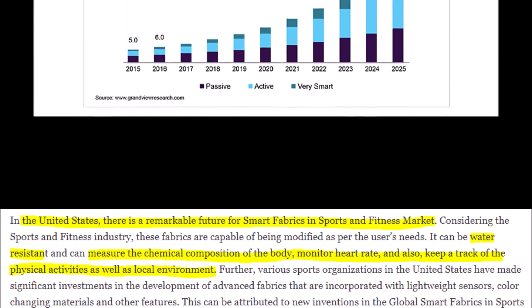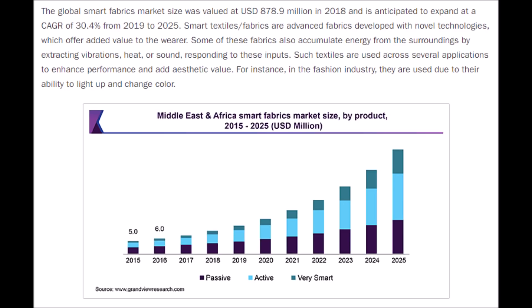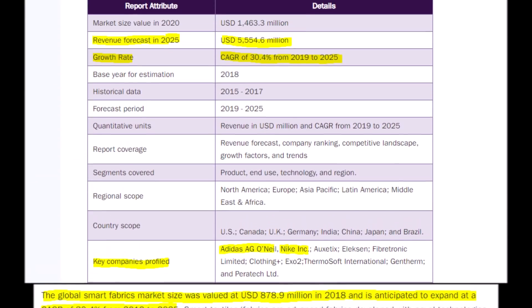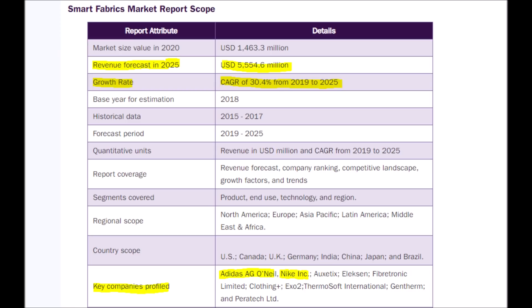But how much could this market be worth when it's just starting out? Well, the smart fabrics market was valued at only $878.9 million in 2018, but it is predicted to grow at an annual compound growth rate of 30% until 2025. If Nano Dimension does invade this smart fabric market, they would be well set for the future, and their NNDM stock could go parabolic. The market is expected to reach $5.5 billion by 2025, with companies like Nike and Adidas leading the industry.